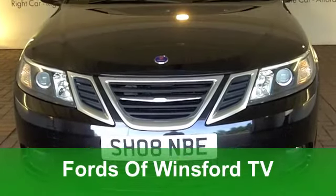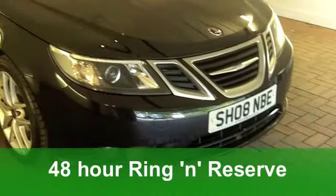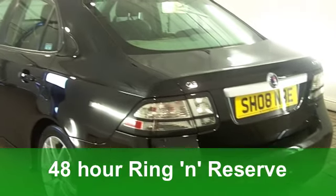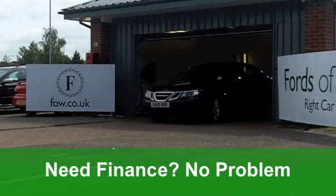You're going to have so much fun driving this Saab 93 Diesel Sports Saloon from 2008. It's a 1.9 TID Vector Sport and it is a very smart looking car in its metallic black paintwork. You get a really nice half leather interior.